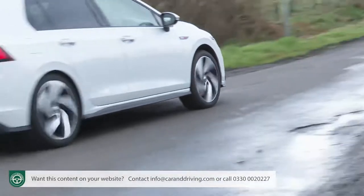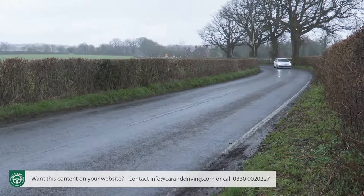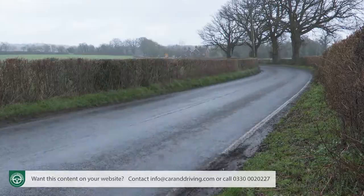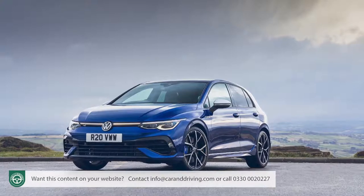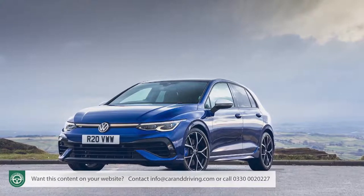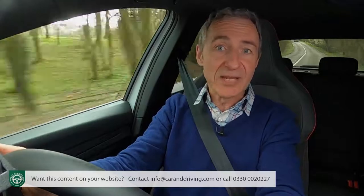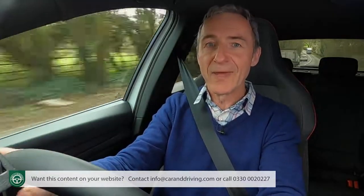Just how quick does a Golf GTI really need to be? Performance-wise, this car has to fit in a very tightly defined slot. It has to be faster than any of the conventional models in the range, and it has to be able to duke it out with the rest of the hot hatch brigade, but it can't be so rapid that Volkswagen has nowhere to go with the even more focused 320 PS four-wheel drive Golf R.